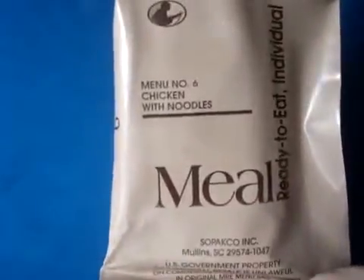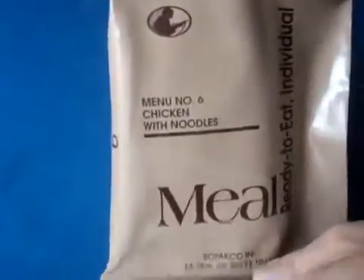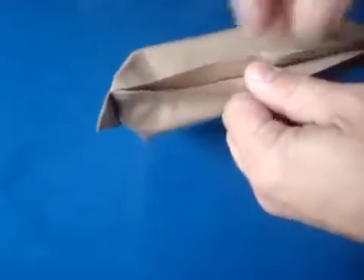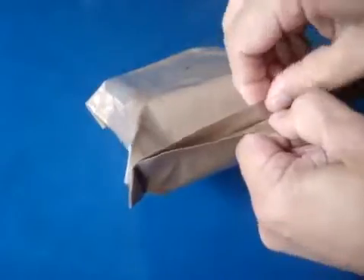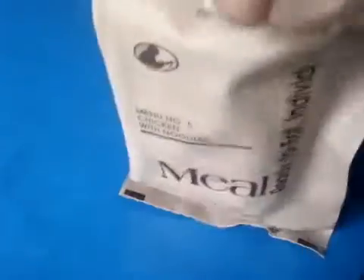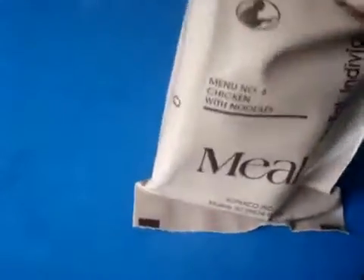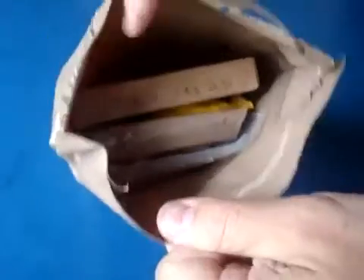Alright. Now, I'm assuming that if you're watching this video, that means we somehow managed to survive Judgment Day and the Rapture. But I still figured this was a good idea. Let's see if I can peel this peelable seal. Yeah, I might have to cut this baby. There it goes. Alright, here we go — let's see what we've got in here.